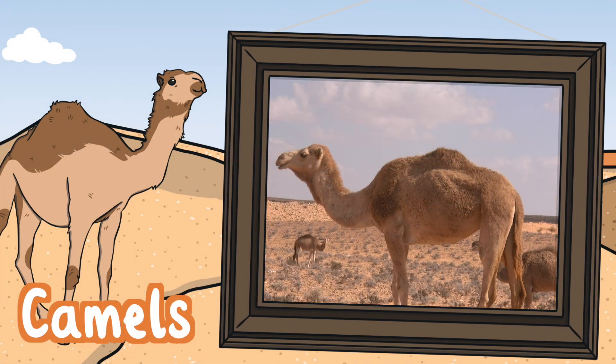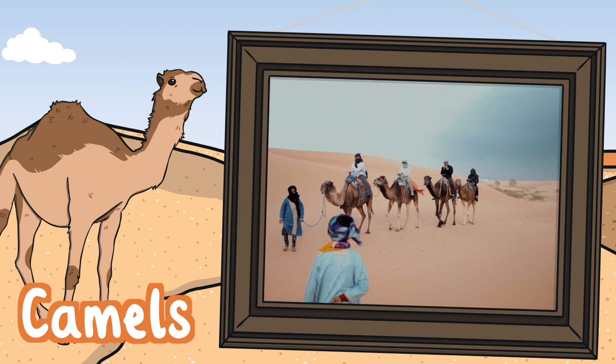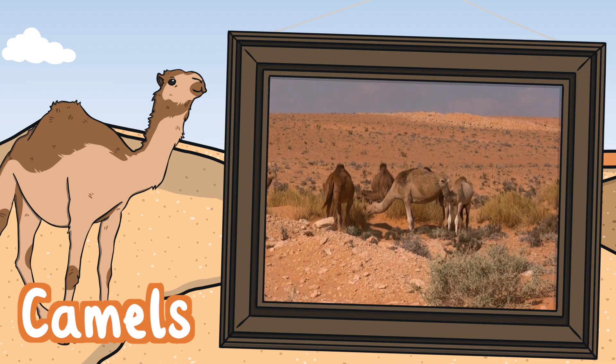Camels. Camels are social mammals. They roam the deserts in search of food and water. They are used by people for transport across the desert. Camels live up to 50 years old and grow to around 2 meters tall. They can run at speeds of up to 40 miles an hour for short amounts of time.